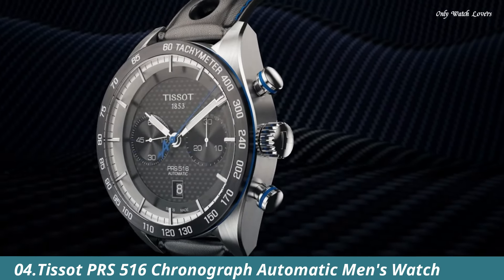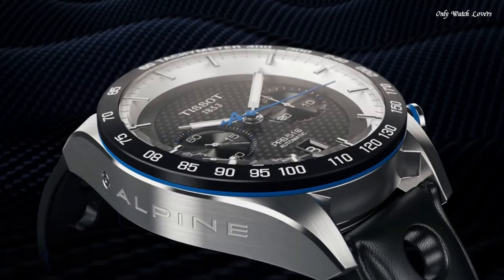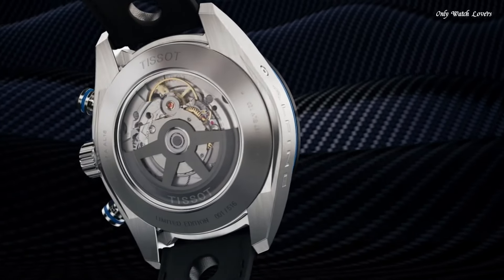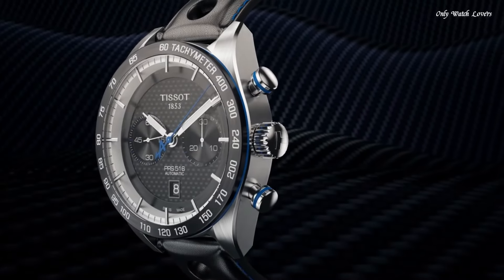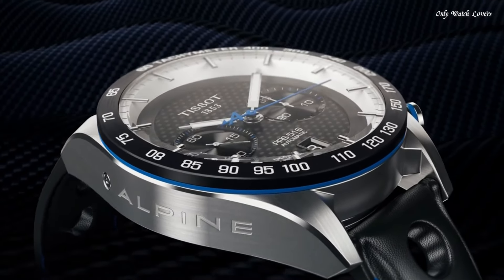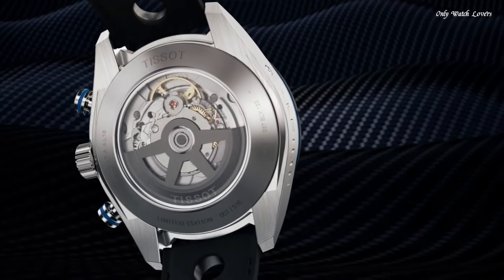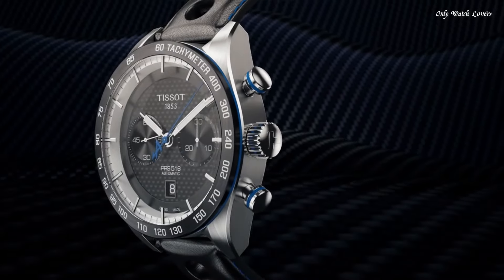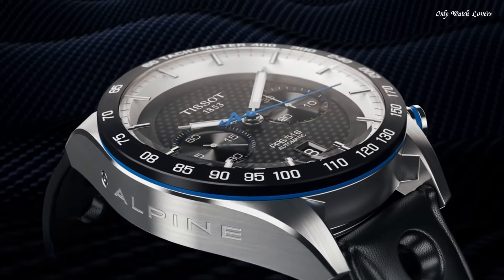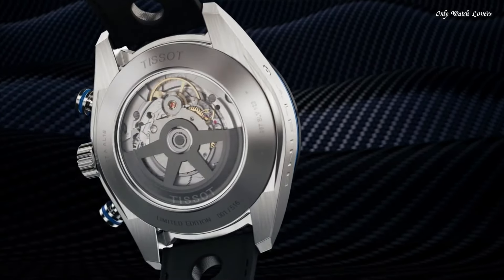Number 4: Tissot PRS 516 Chronograph Automatic Men's Watch. Black PVD stainless steel case with a black leather strap. Fixed black ceramic bezel showing tachymeter markings. Black carbon dial with luminous black paddle-style hands and index hour markers. Dial type analog. Luminescent hands and markers. Chronograph ETA caliber 5.31 automatic movement. Scratch resistant sapphire crystal. Pull-push crown. Skeleton case back. Round case shape. Case size 45mm, case thickness 15.85mm, bandwidth 21mm. Water resistant at 100 meters. Functions: chronograph, date, hour, minute, second, tachymeter. Swiss made.